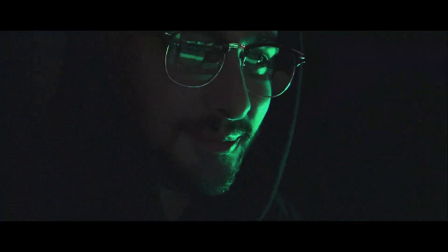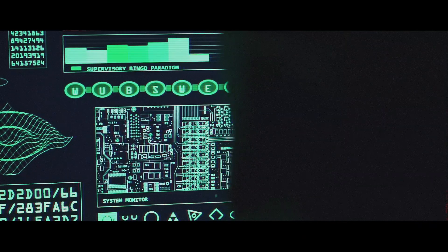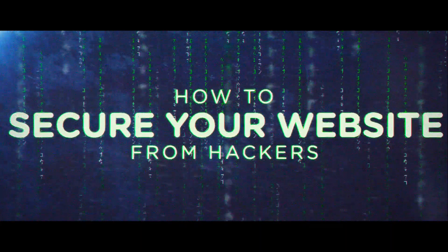In this video, I'm going to be walking you through the process of securing your website from hackers. The last thing you want is for someone to gain access to your client's confidential information, so let's make sure to protect your website in just a few clicks.